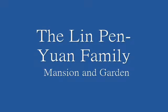Hello, today I would like to introduce you the Lin Ben Yuen Family Mansion and Garden.